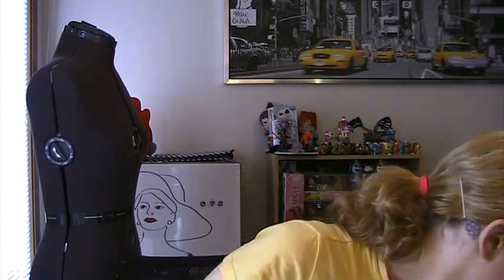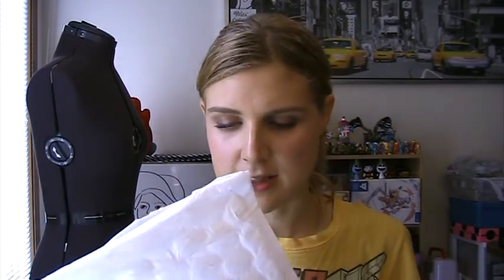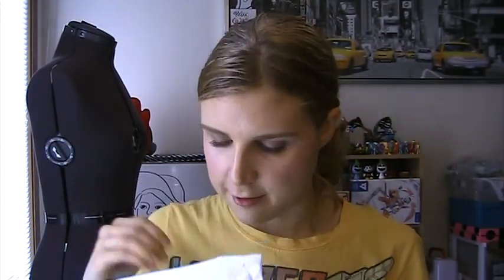I picked up some stuff from Sephora. I made a little teeny tiny $5 Sephora order just kind of for fun — there was something I wanted on sale that I didn't want to sell out again. And since I'm a VIB Rouge, I get free shipping on everything. I've never gotten anything in a bubble mailer like this from Sephora before, so I thought that was kind of funny.